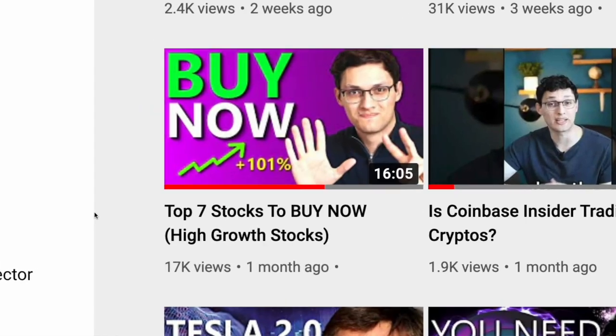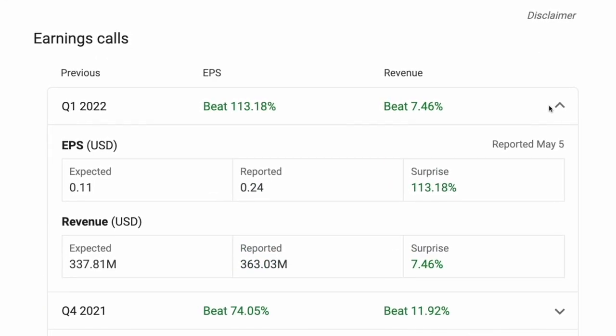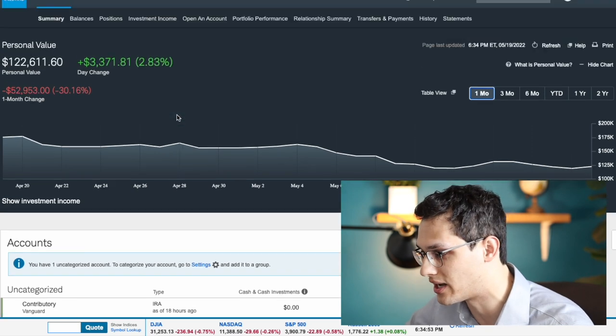And if you watched my previous portfolio reviews, this should be an exciting one since there's been so many changes in the portfolio, with more than half of these companies reporting earnings in the last month. So let's not waste any time and let's open up my brokerage account and share it with the whole internet. This is my Charles Schwab brokerage account and it includes all the different stocks that I own in individual stock accounts.